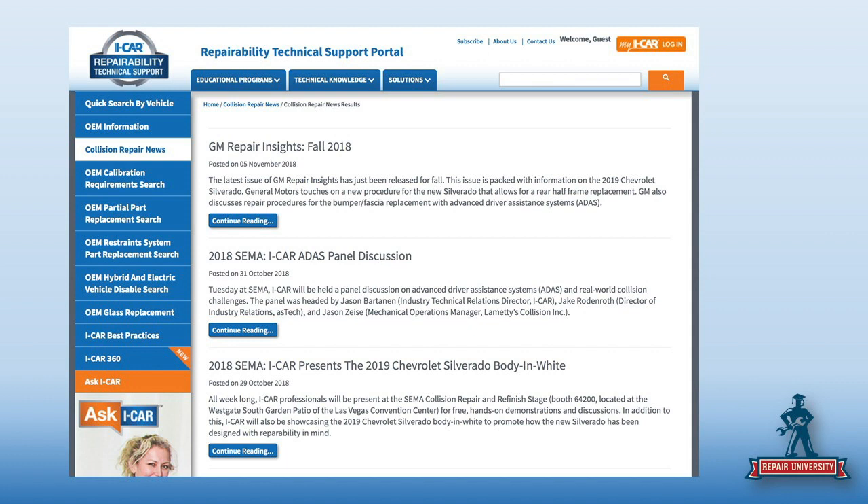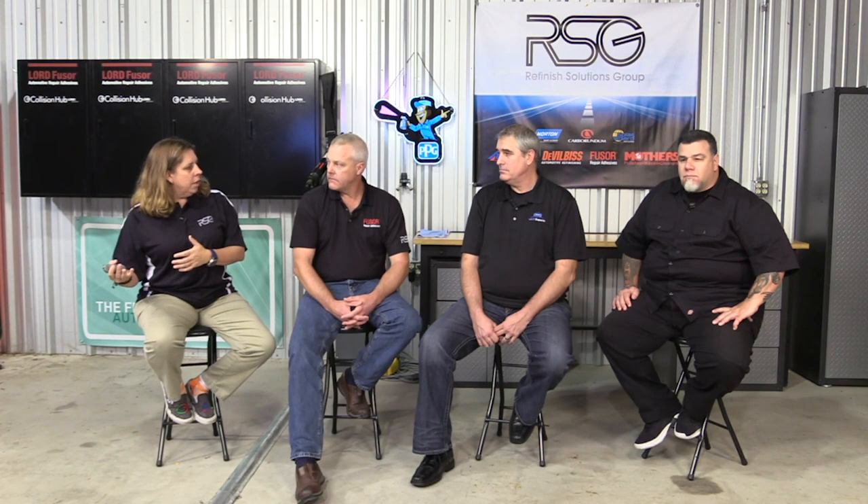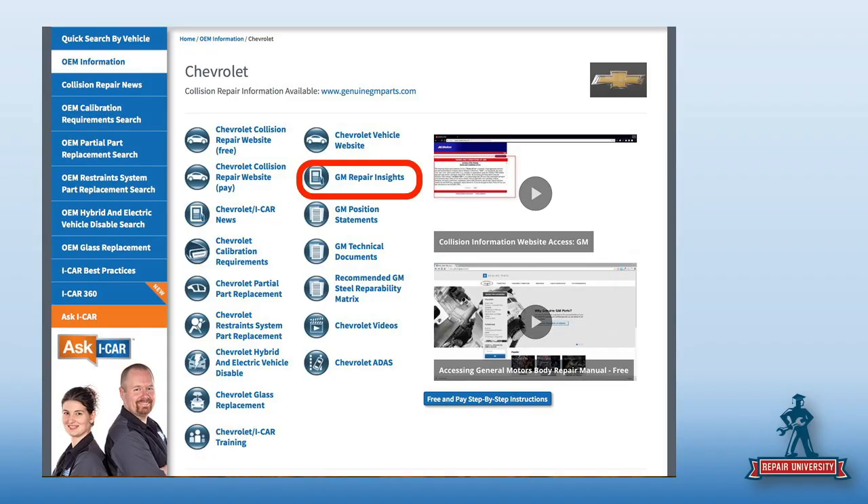Scroll down and you may find something about what's new with the truck, things you need to be paying attention to, a replacement rail procedure — all kinds of really good information. As you saw, the first story that just came out: GM has a magazine called GM Repair Insights. It's kind of awesome, and I'm being told to pay attention to the next one — someone may be in it.